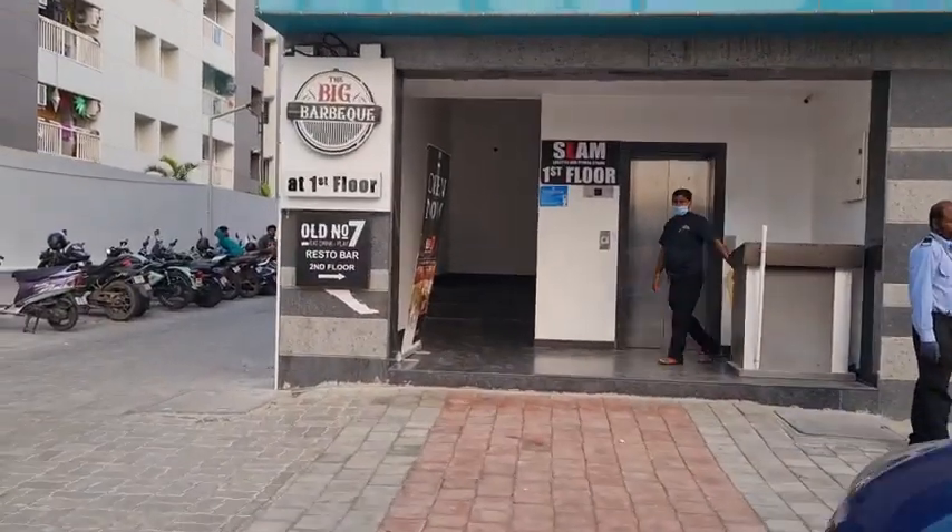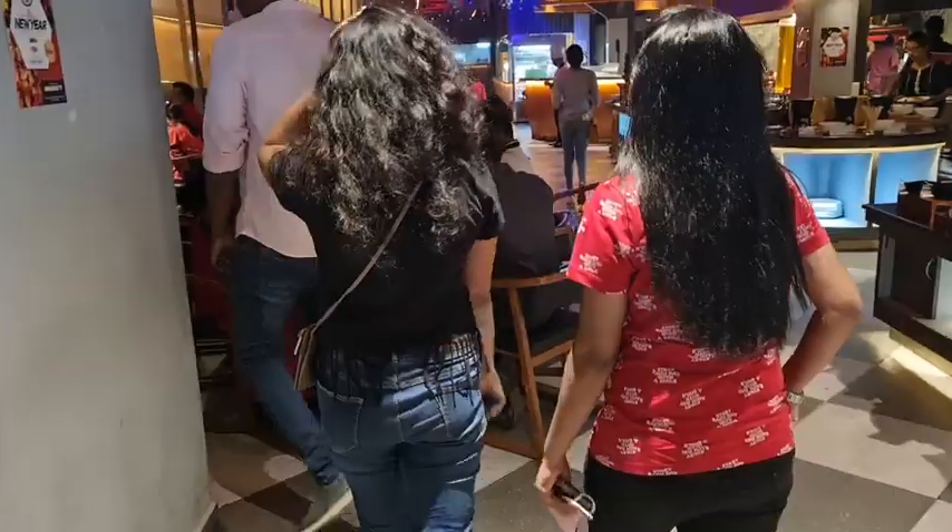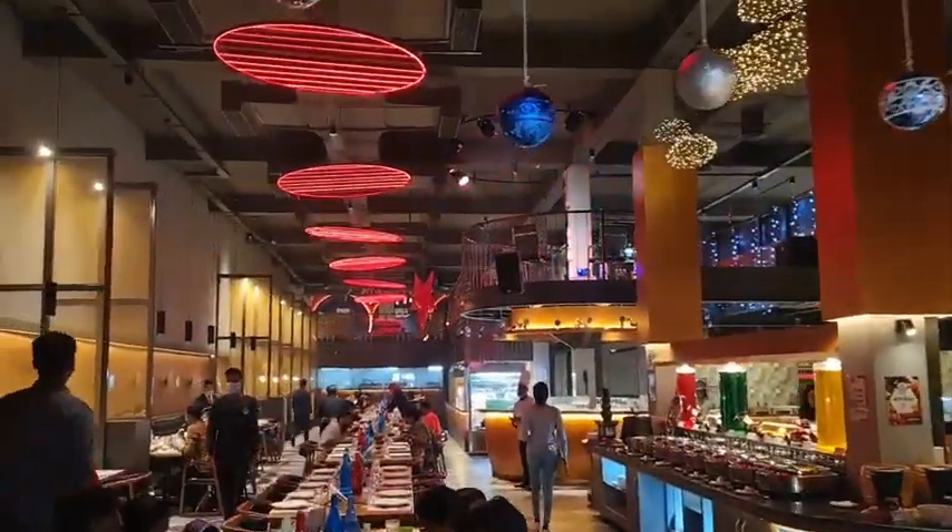Hey guys, welcome back to our channel. This is Shavani and Mutha Prasanna and we are going to take you to the Baked Barbecue in Turai Pakkam. Coming to the ambience, this is the best best best barbecue ambience you can ever ask for.